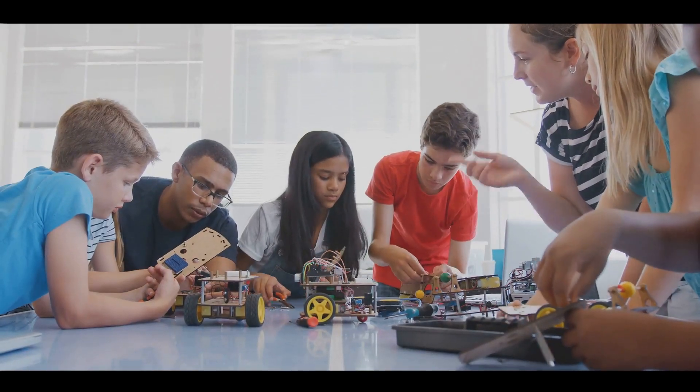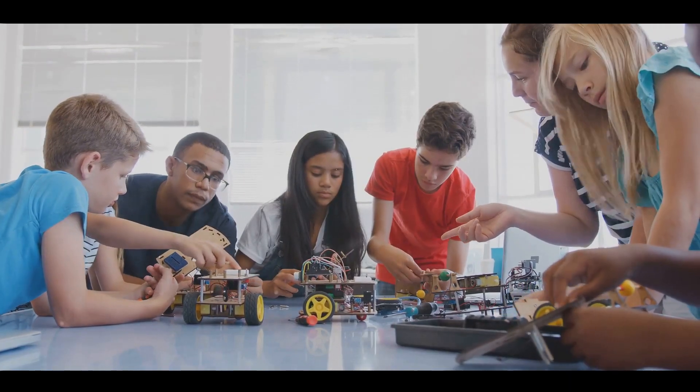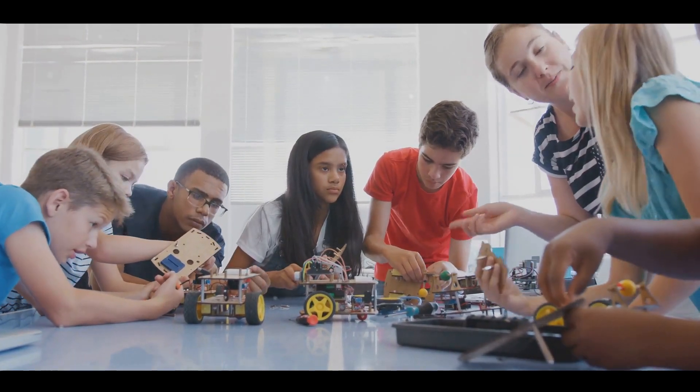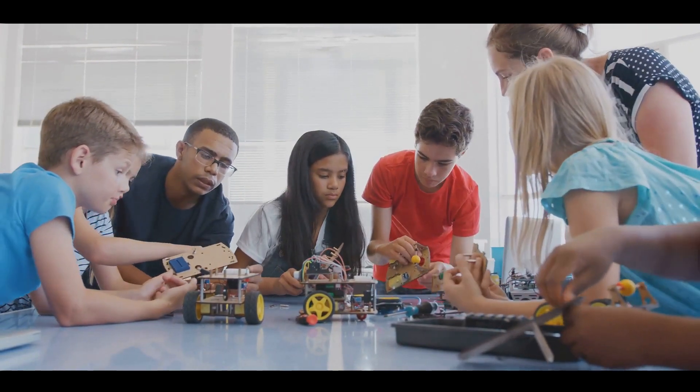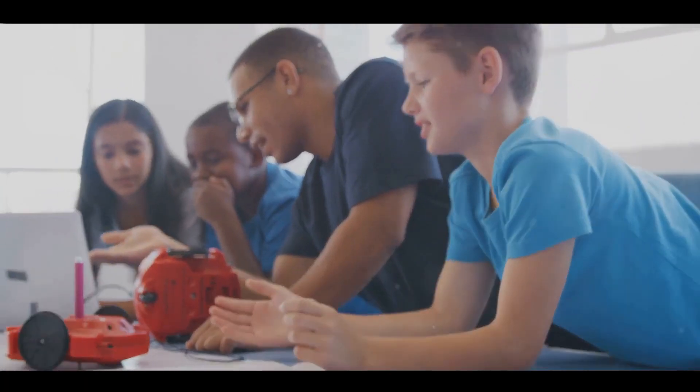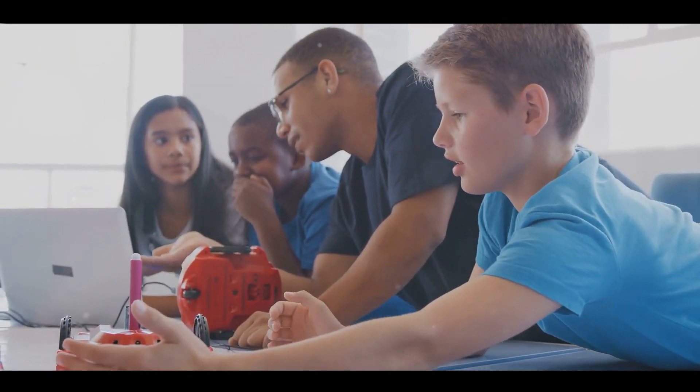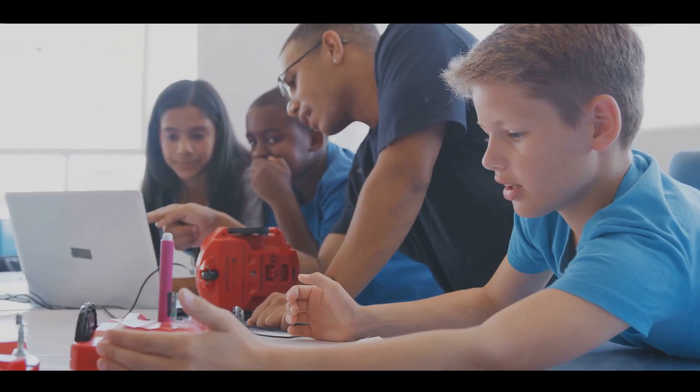And the best part? Kids can engage in STEM activities right at home or school — from coding their own simple games, to building model bridges, or even exploring the world of robotics. If you're looking to get started with STEM education for your students or children, visit our website linked in the description below to learn more.